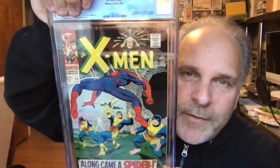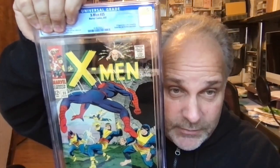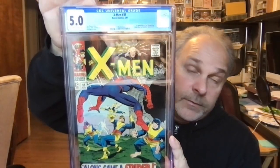X-Men 35 — love this book, one of my first comics as a child. I mean, I was around when this came out, but it was given to me by a friend of my father. Great book — Spider-Man appearance. Looks good, mid-grade. Grade is 5.0 — that works for me.